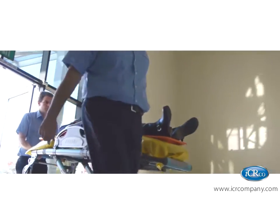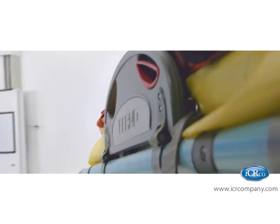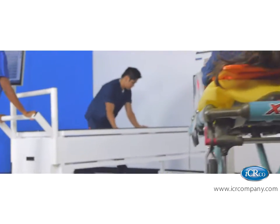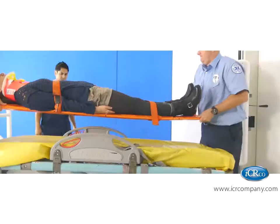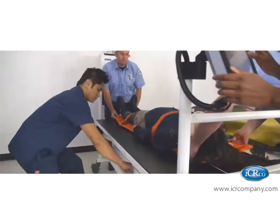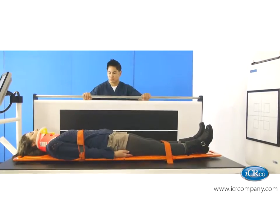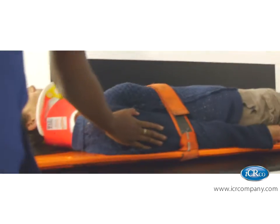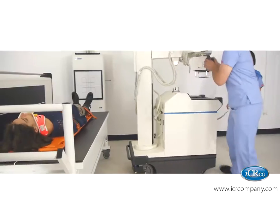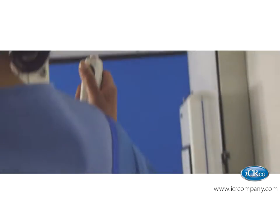Until now. The ICRCO triage table was designed to serve the needs of traumatic injury patients. Maria is placed directly on the table — strapped to the backboard, she remains unmoved. It comes fully equipped with an adjustable 17 by 51 inch imaging detector, the first ever of its kind. The portable x-ray source is brought in and the team clears the room for exposure.